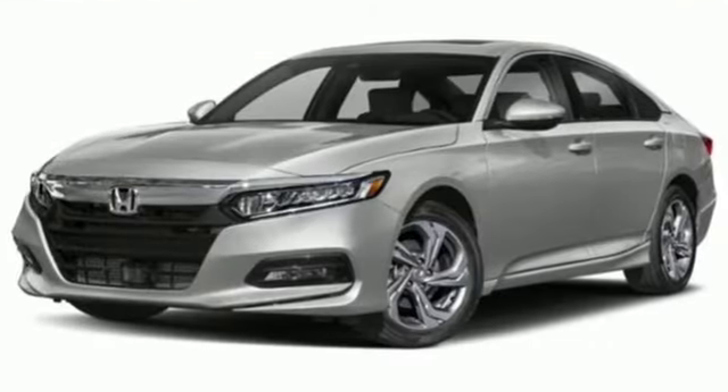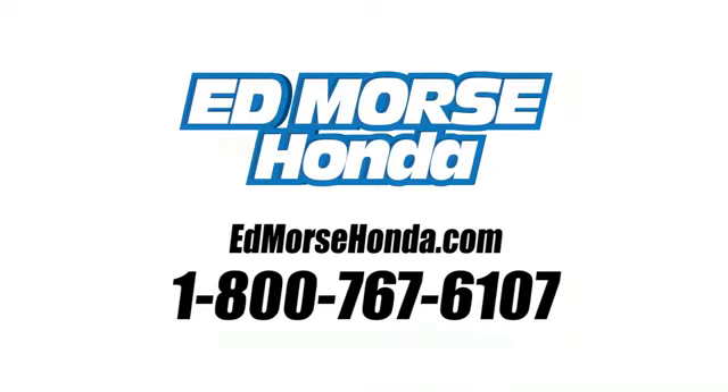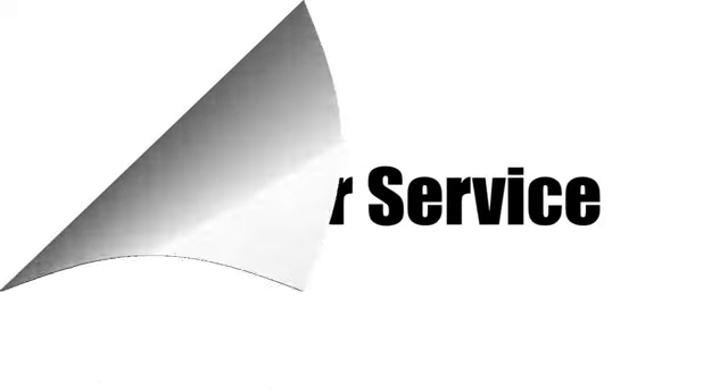Every Honda's designed with the driver in mind. Experience it for yourself today. Call us today at 1-800-767-6107. For value and for service, it's Edmarsh.